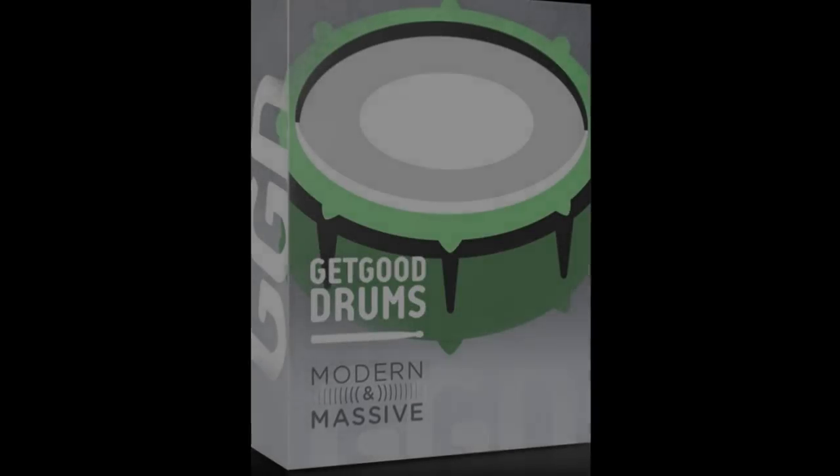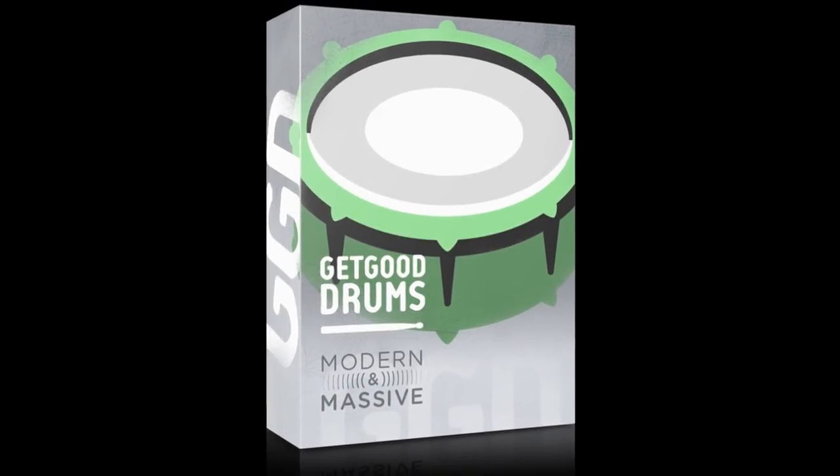It's competition time! You can enter our giveaway by subscribing to our channel and to the Get Good Drums channel over at youtube.com/getgooddrums. Then drop us a comment below this video and tell us why you should win a copy of the Modern and Massive Drum Library. We've got two copies to give away, which means our favorite two comments will both win — so make those answers really sincere, or really funny. We'll announce the winners in next week's video.